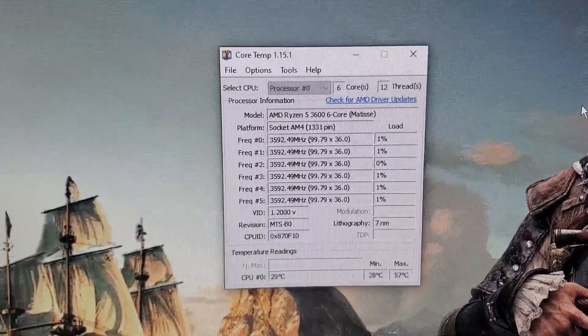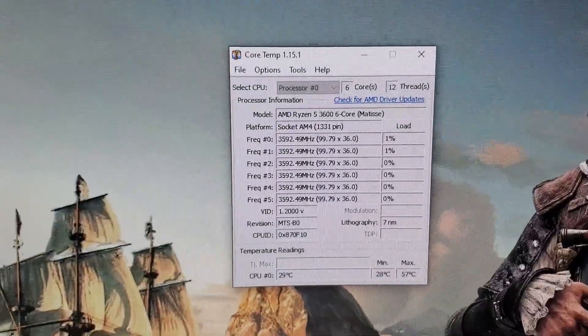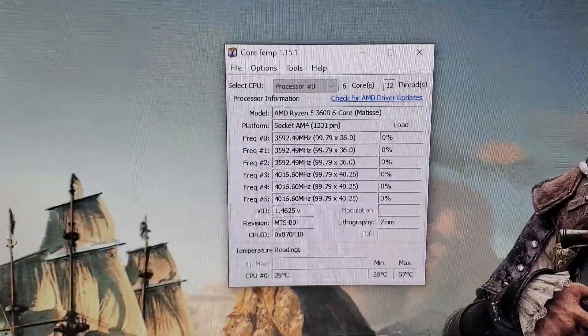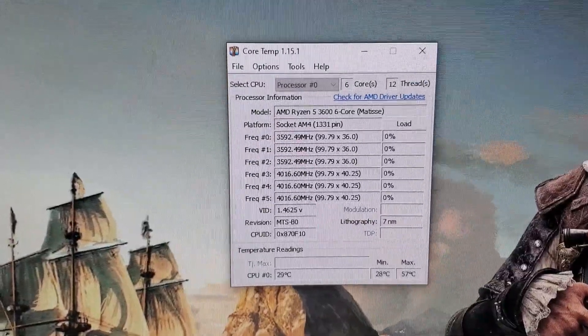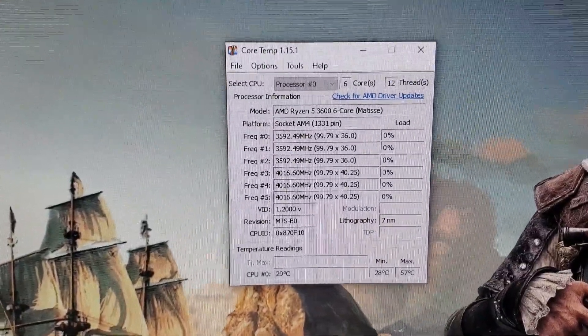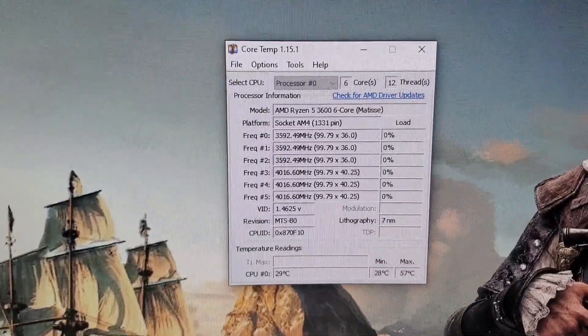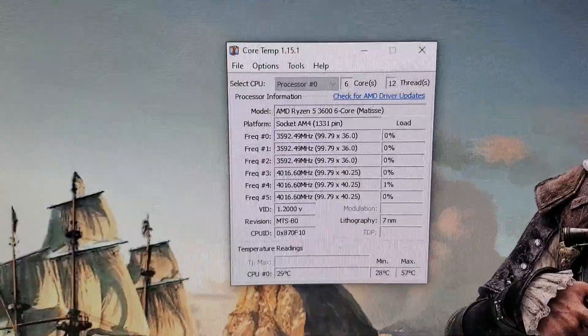With the original Wraith cooler, I was idling at about 39 to 41 degrees, depending on the time of day and the ambient temperature. And I had a maximum temperature of approximately anywhere from 75 to 80 degrees Celsius when doing any stress tests.